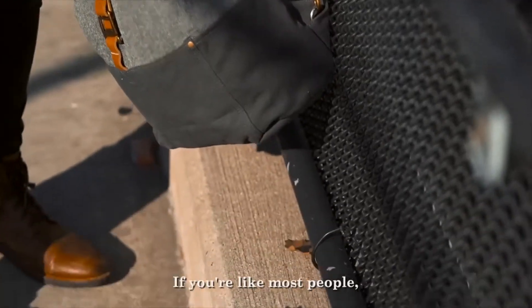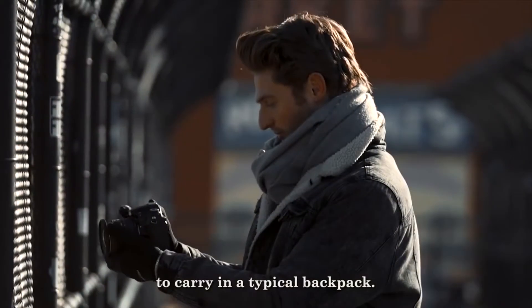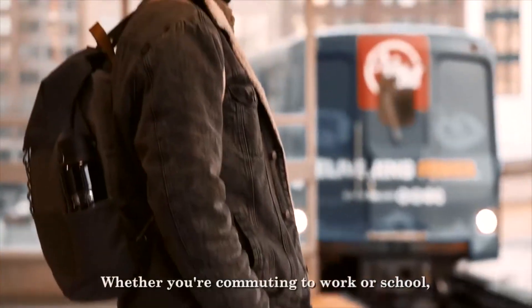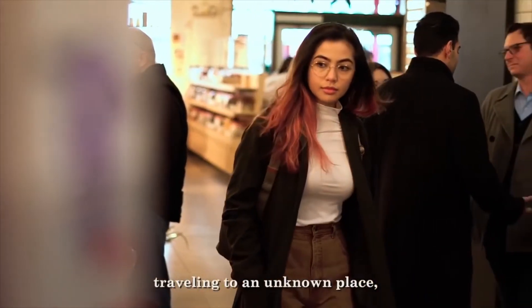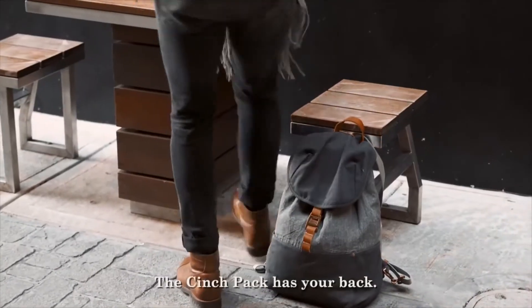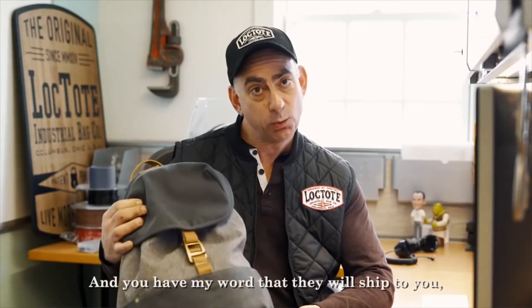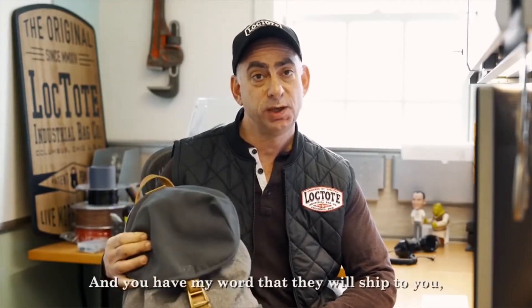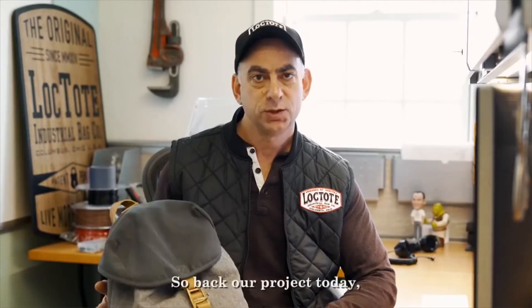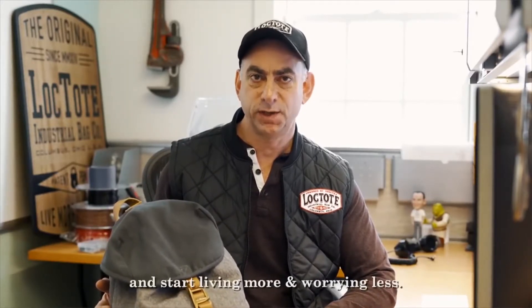If you're like most people, the stuff you carry in a backpack is too valuable to carry in a typical backpack. Whether you're commuting to work or school, traveling to an unknown place, or just lost in the crowd, the Cinch Pack has your back. These bags are already in our warehouse, and you have my word that they will ship to you in March of 2019. So back our project today, and start living more and worrying less.